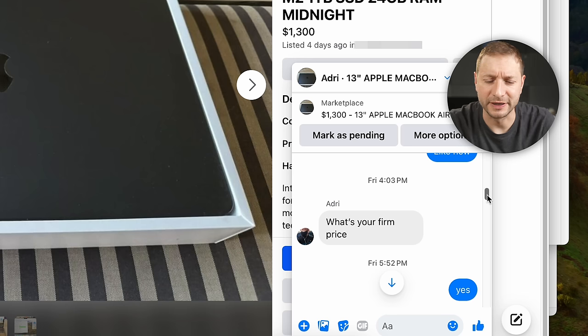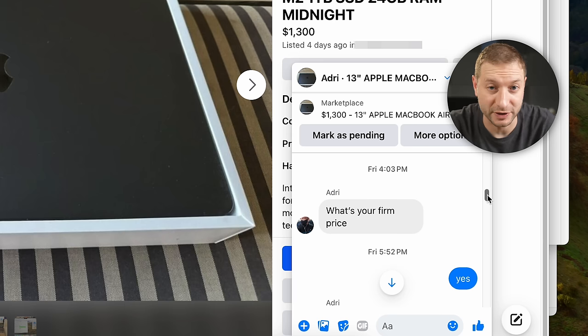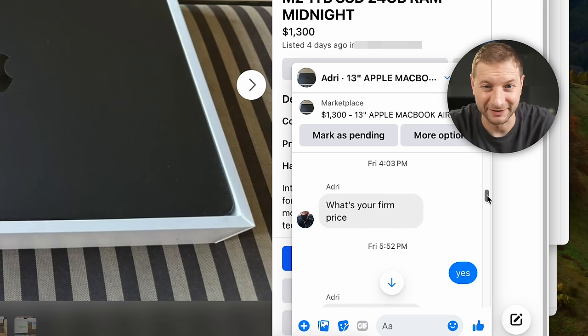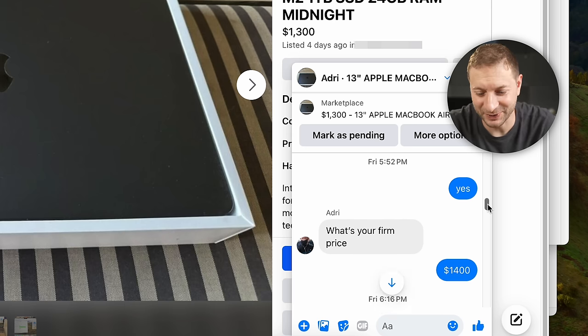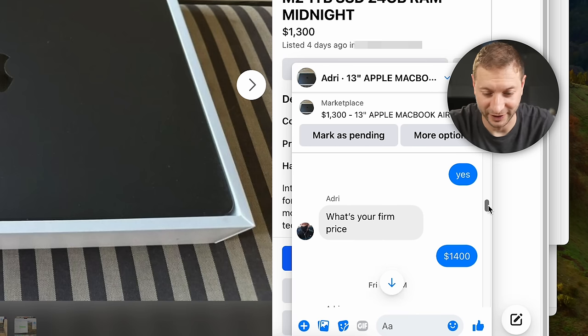Someone asks: "What's your firm price?" For those who don't know negotiation: I put a price up, so that's my price — it's your turn to tell me yours. They keep pushing, dropping from $1,100 to $900 to $800. I just say yes sarcastically, then quote $1,400 — higher than my listed $1,300 — as my firm price. They're being just as difficult, so two can play that game.